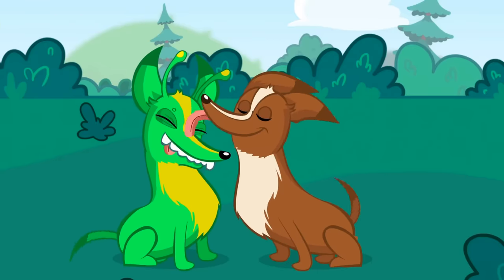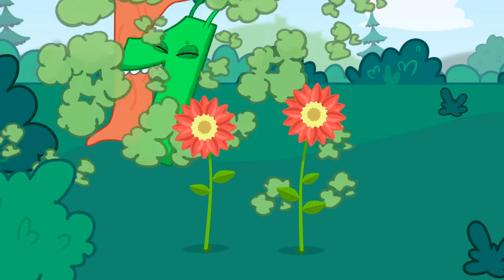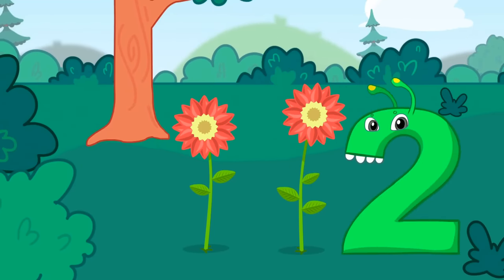Next, two. There are two — exactly, flowers. One and two. Very good.